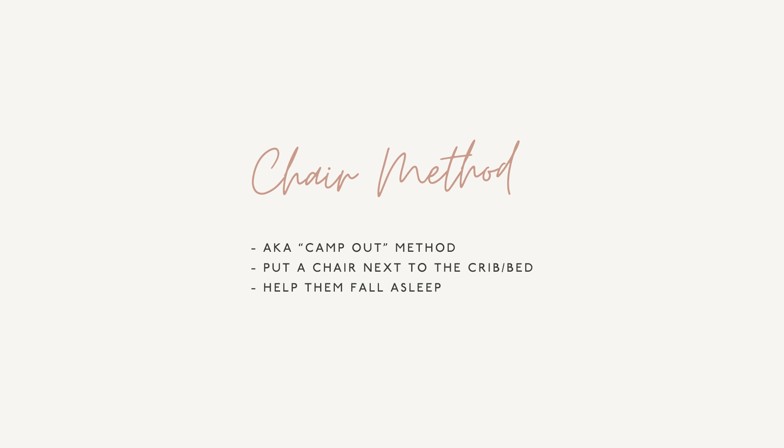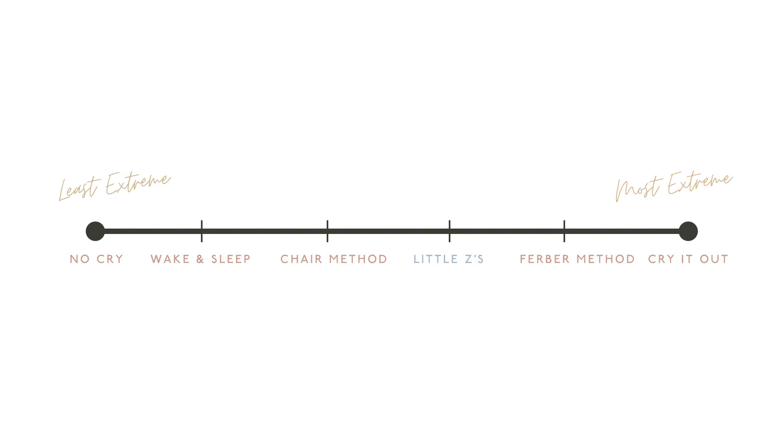The next one is the chair method, also called the camp out method, which is just as it sounds. You would put a chair right next to your baby's crib or your child's bed and help them fall asleep. Right after the chair method, you have things like a wake-sleep strategy. This one sounds more elusive to me — it's not exactly the consistent game plan that my clients love.